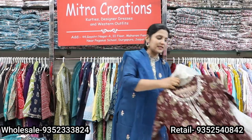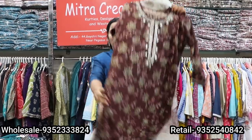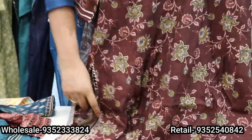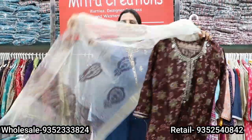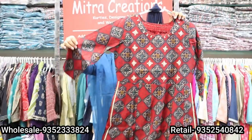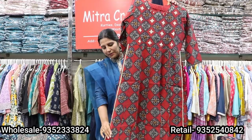The sizes will be 38 to 44 or 46. It has a little gotha detailing — it's very beautiful. It's a patola print, Naira cut. On the sides, you can see gotha detailing.